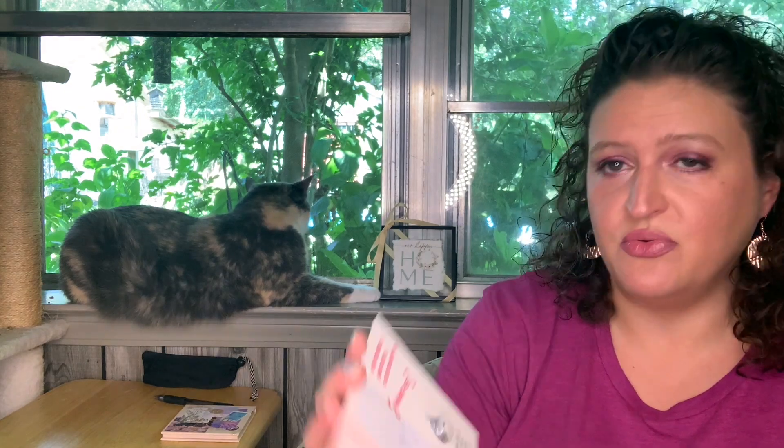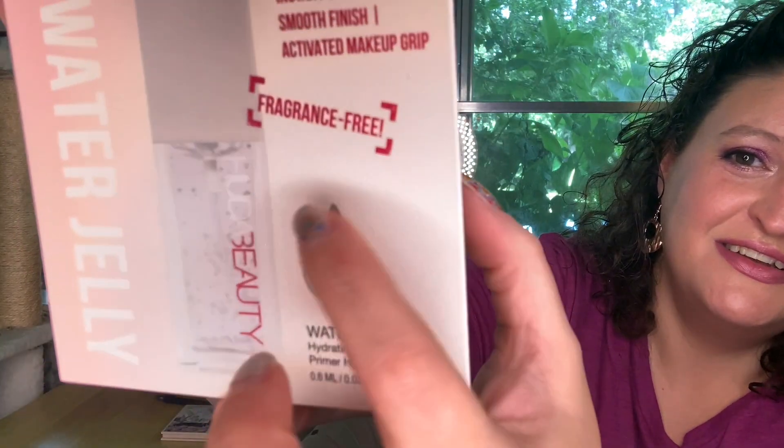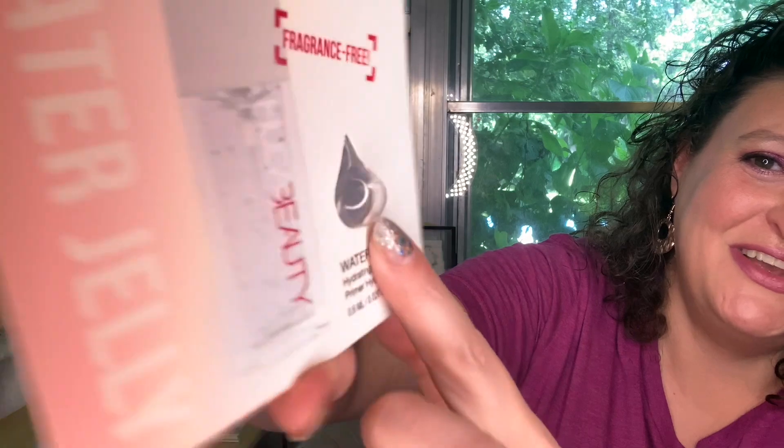This one is the Water Jelly Instant Dewiness with smooth finish, active makeup grip, fragrance free - the Huda Beauty Hydrating Primer. Look at that, it's like a little water drop. Very cool, cute packaging. I love cute packaging and I'm really interested to try this one - I've never tried it before.